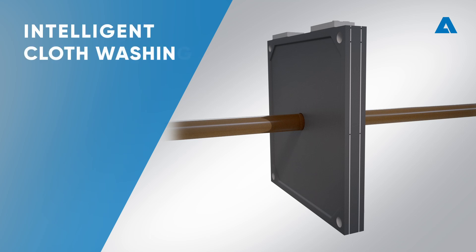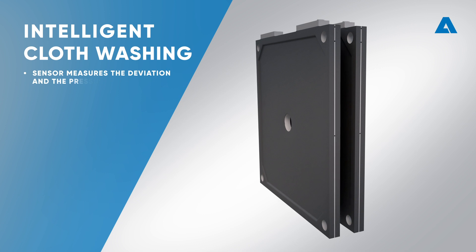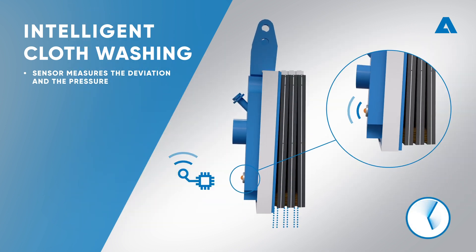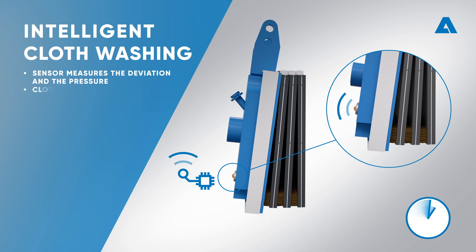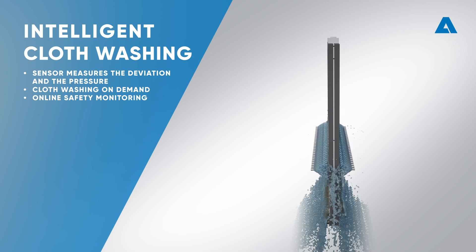Discover Intelligent Cloth Washing. The Intelligent Filter Press includes a sensor that measures the deviation of the shifting plate angle and the pressure rise during filtration. This guarantees cloth washing on real demand and online safety monitoring of the movable parts.